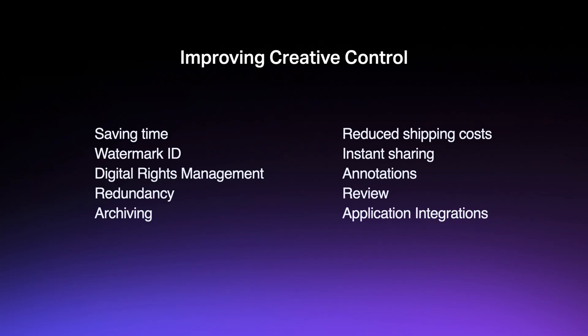What we've just demonstrated here is more than a technological first — it's a snapshot of the way every creative will be working by the end of the decade. And it's not just about saving time. Frame.io improves creative control through additional features like tighter security, redundancy, archiving, reducing shipping costs, instant sharing, review on the go, and you can start working with your footage in your favorite Adobe products. All of this is accessible with a single login and a single password, all in the Adobe Creative Cloud.